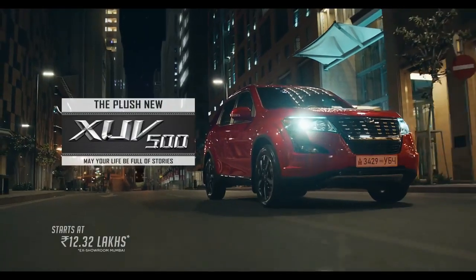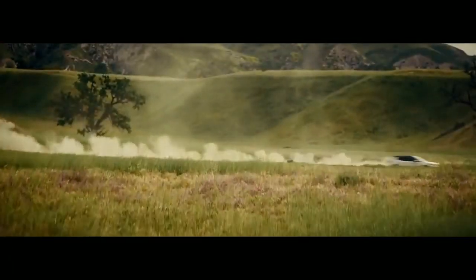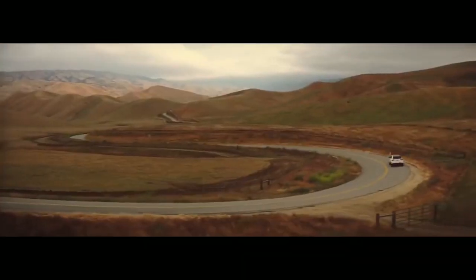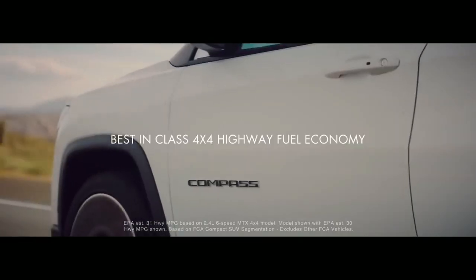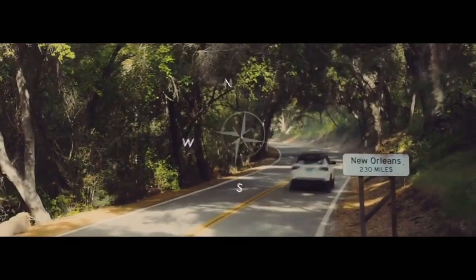Talking about the Jeep Compass — it utilizes a sculptured, authentic design that creates a perfect fusion of authentic style and sweeping curves. It makes a stunning stance with its sloping roofline and a powerful presence. Key features include headlamps with integrated LED DRLs, a signature 7-slot grille, and body-colored exterior mirrors with chrome arches.